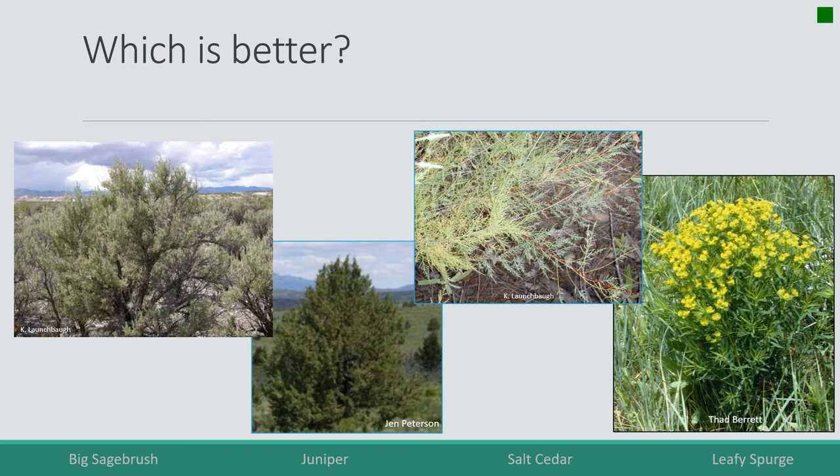One more — which of these is better: big sagebrush, juniper, salt cedar, or leafy spurge? It's a trick question because it depends largely on the animal. Sagebrush is not very good forage for cows, sheep can do a little better, but pronghorn eat it extensively in winter and sage grouse actually require it. Those terpenes in sagebrush that are detrimental to cows are essential to sage grouse. So the animal makes a difference.